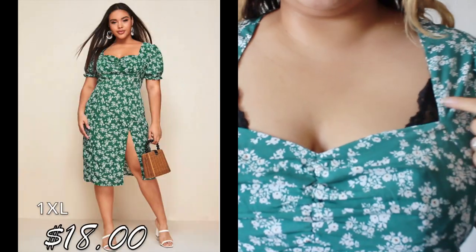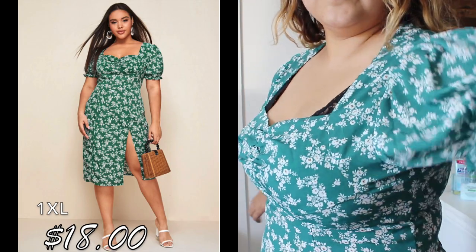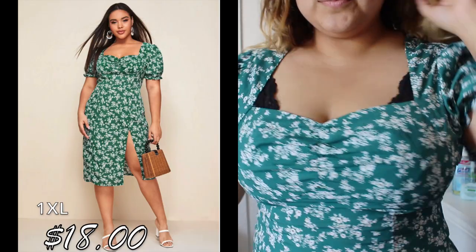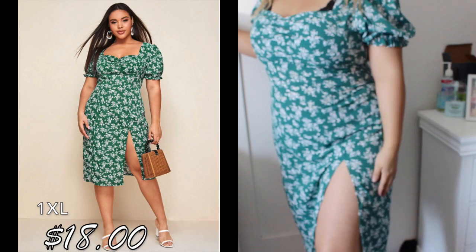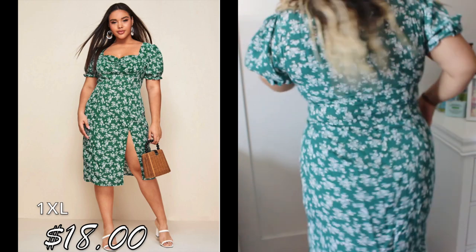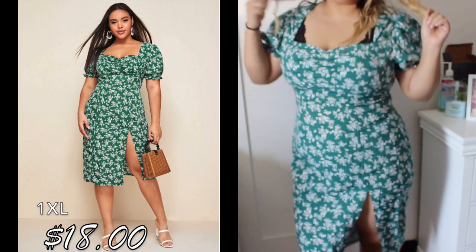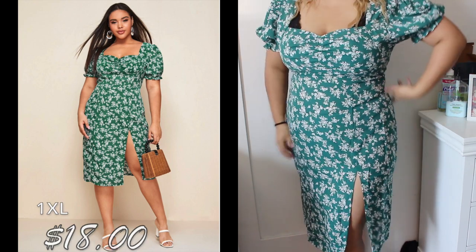This next dress has a weird cut, so I'd have to wear a different bra to make it work. I like the ruffled sleeves. I actually thought I was going to look bad in it, but it looks pretty decent. It has a really high slit, and I thought it would be great for a vacation with my husband. It's not too long — just below my knee — so I really liked it.